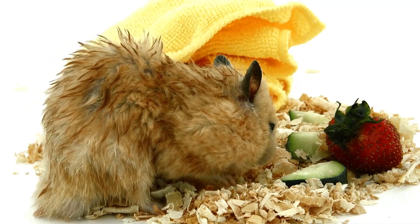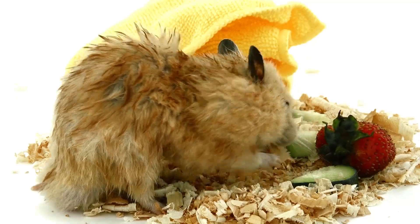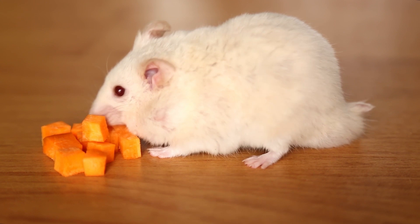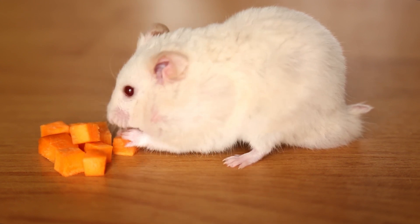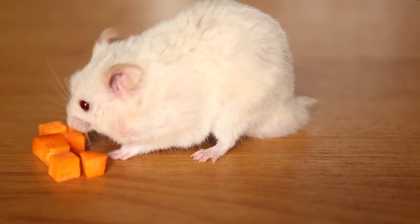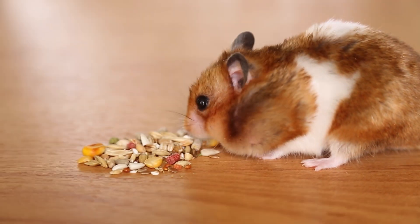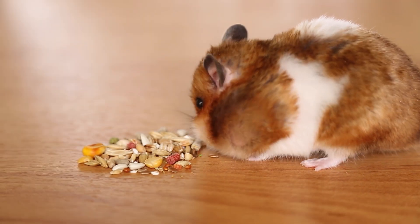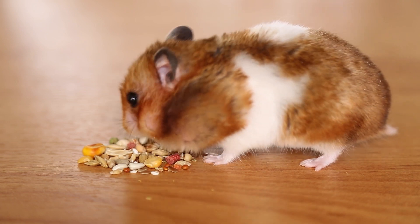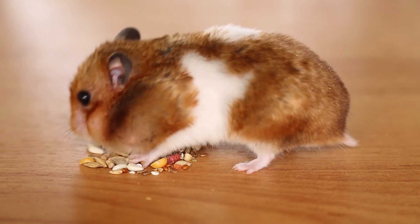Speaking of food, hamsters use their specialized cheek pouches to collect and transport food back to their burrows. These expandable pouches can stretch to accommodate a surprisingly large amount of food, allowing the furry rodents to carry provisions to their nest for storage or later consumption. The cheek pouches are like a built-in grocery bag. This unique adaptation helps hamsters efficiently gather and store food, ensuring they have readily available sustenance, whether for a midnight snack or to share with their fellow colony members.